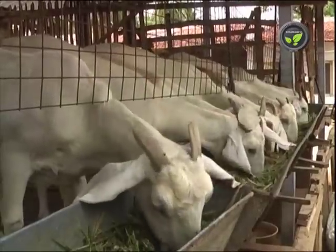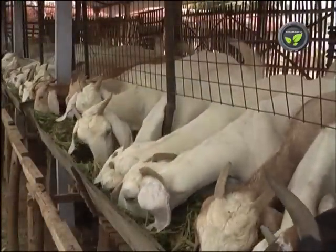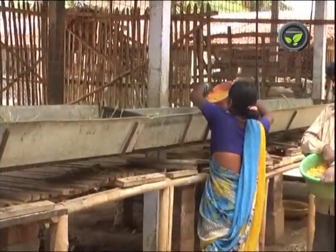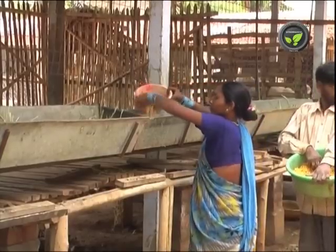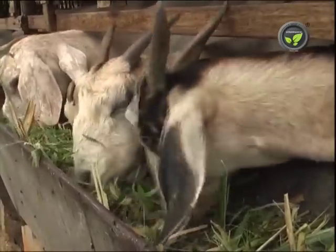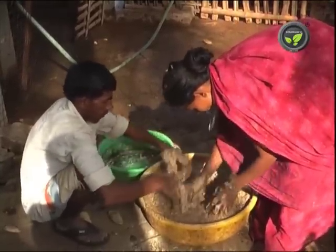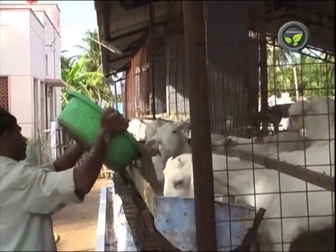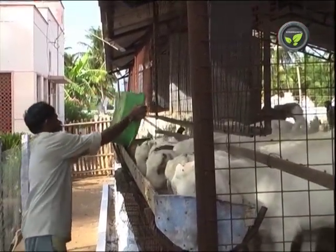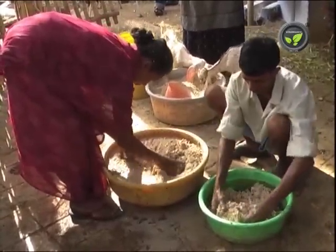This reduces the cost of rearing a goat. Locally available fruit can also be given to goats. 1 kilogram of fodder and 100 grams of feed are necessary for every 10 kilograms of body weight. For an adult goat, 4 to 5 kilograms of green fodder and 400 to 500 grams of concentrate is sufficient. Feed may be divided and fed twice with the fodder or separately. 10 grams of mineral mixture per goat per day is compulsory with the feed.